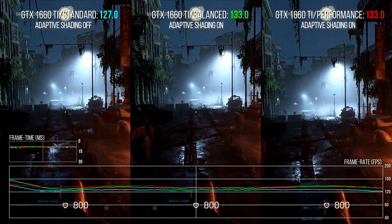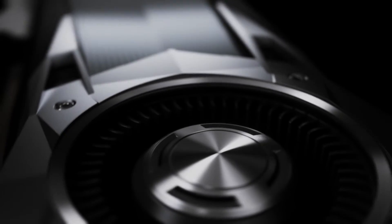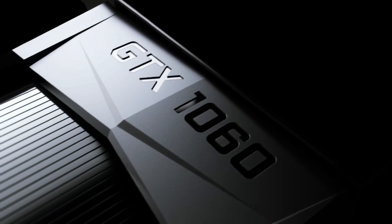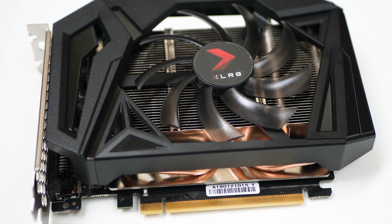The 1660 Ti is a value-oriented card priced at $280, and it's technically a replacement for the immensely successful GTX 1060, which launched at $250 — so there has been another price rise. However, performance is indeed 1070-level by and large, sometimes better, sometimes worse. We're looking at the PNY XLR8 version here, which I rather like for a couple of reasons.